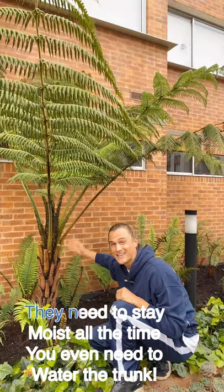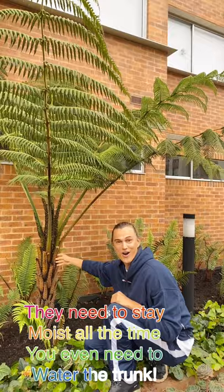These plants need to stay moist because the trunk is made up of roots — you even have to water the trunk. They've been around since pre-historical, pre-dinosaur, pre-anything times, and they're still here looking beautiful.